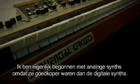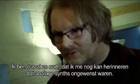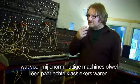I actually got into analog synths because they were cheaper than digital synths. I'm that old that I can remember when analog synths were undesirable. But then it became a bit of an addiction. I've cut back to what I consider, for me, either very useful machines or a few of the classic synthesizers.